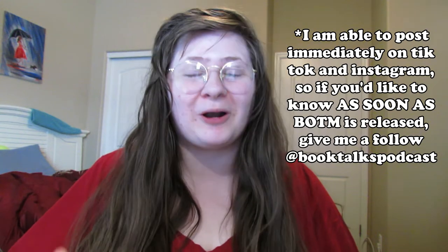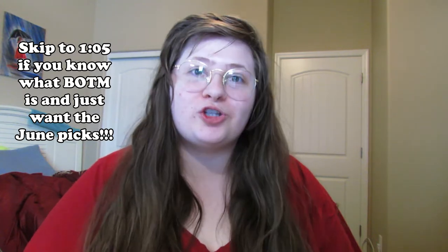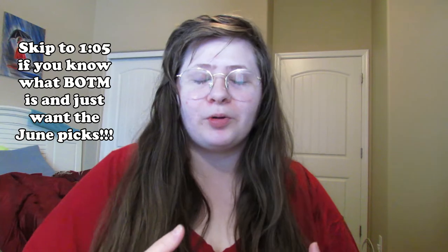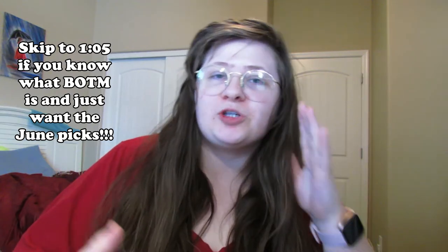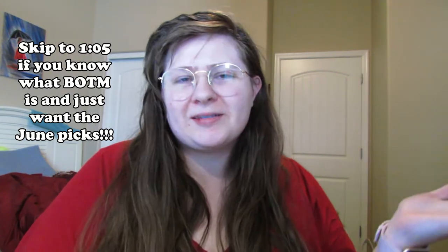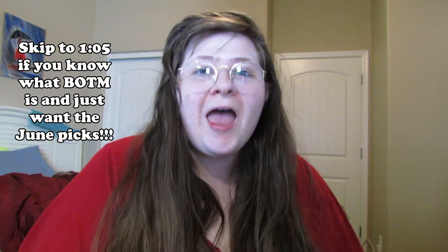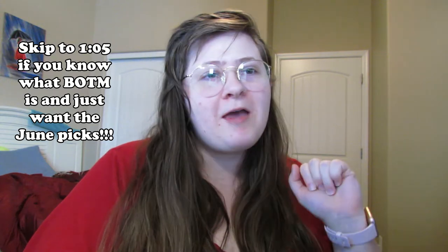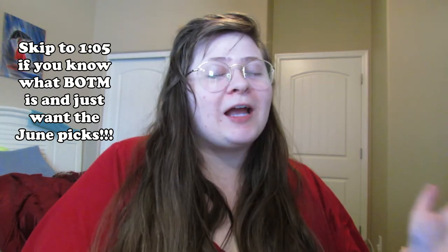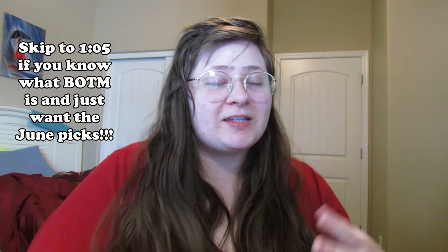The June picks for Book of the Month were literally just released — I've been refreshing my computer like crazy. If you don't know what Book of the Month is, it is a book subscription box where you get to choose a vetted and approved hardcover book every month. They usually release five to seven options. You can get the hardcovers for about $16 a month, give or take your subscription status. What I love about it is you can add on additional books for only $10, which is a very good deal since normally hardback books are anywhere from $15 to $30. I do have a referral code if you'd like to use it — I will link that down below, so definitely consider signing up if this interests you.